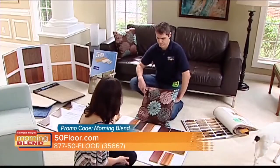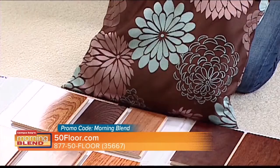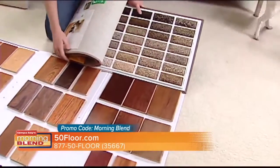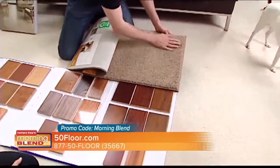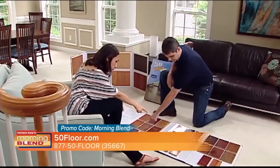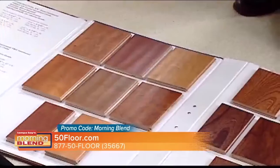So you can see what they're going to look like with your furniture, with your decor, with your lighting. When you go to a big box store, you're looking all around and you don't know what you want. So it's really beneficial for us to come into your house so you can get that full experience of what it's going to look like.